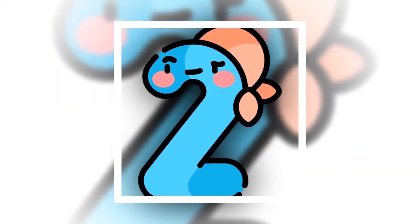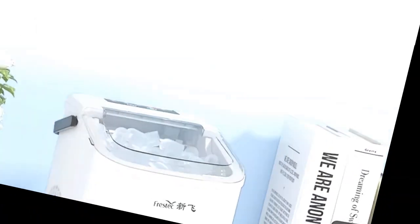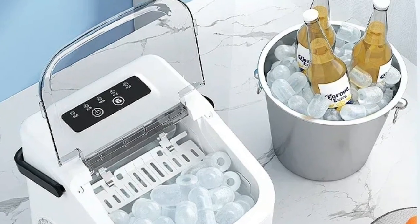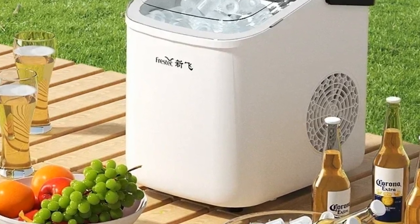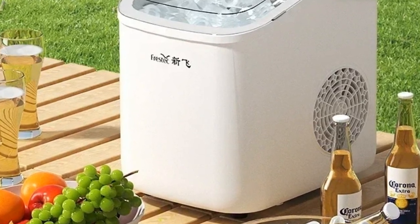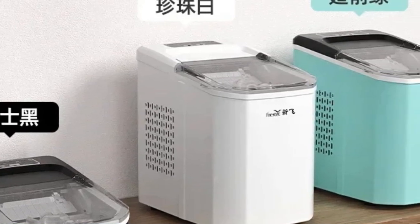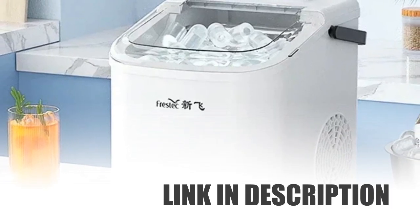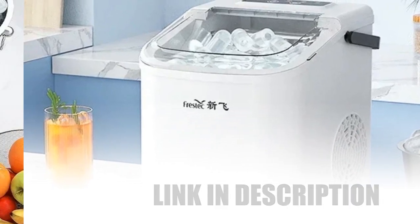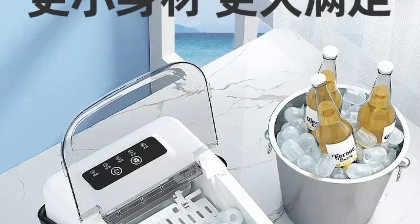Number 2: Outdoor Automatic Ice Cube Making. Introducing the Household Ice Maker, your go-to solution for ice needs at home or in small commercial settings. This compact yet powerful machine can produce up to 15 kilograms of ice cubes effortlessly. Designed for efficiency, it operates on low power consumption, making it cost-effective and environmentally friendly. Whether you're hosting a gathering outdoors or need a reliable ice source for daily use, this automatic ice cube making machine delivers convenience and reliability, ensuring you always have ice on hand whenever you need it.